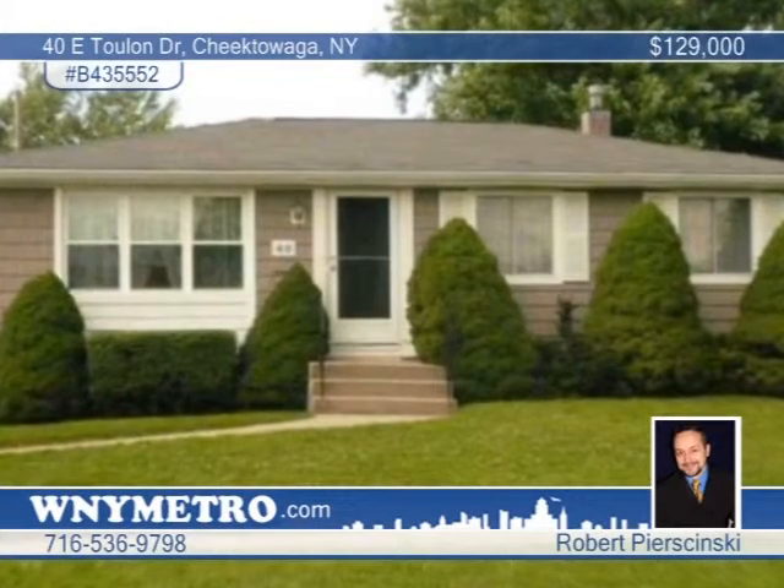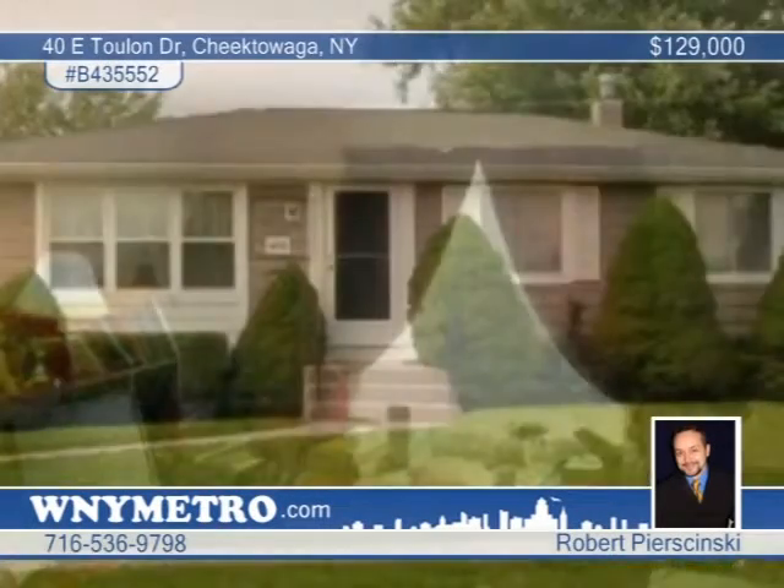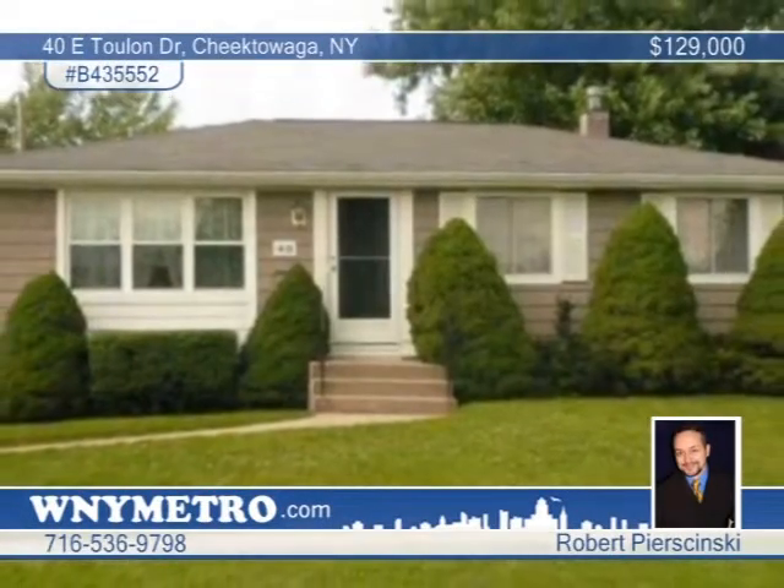Robert Perzinski shows you this lovely three-bedroom ranch in the West Seneca School District. Interior spaces include a large living room, formal dining room, family room, and an eat-in kitchen with hardwood floors throughout. A beautiful full-wall fireplace is in the family room with slider to a terrific screened porch, perfect for sitting out and relaxing. The enclosed patio looks out to a fully-fenced yard. This is a great location near shops, restaurants, I-90, and more. Call for your private showing.